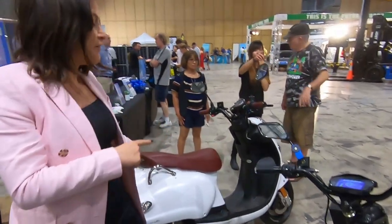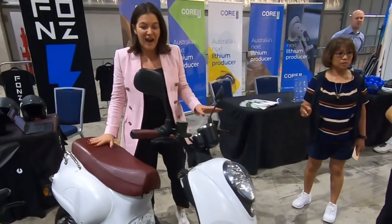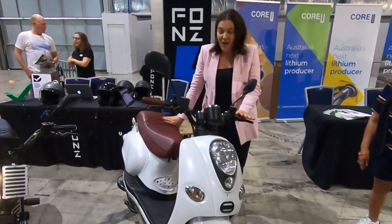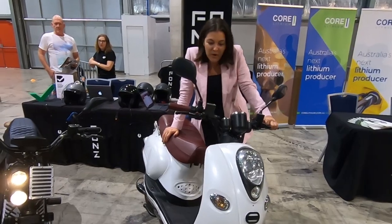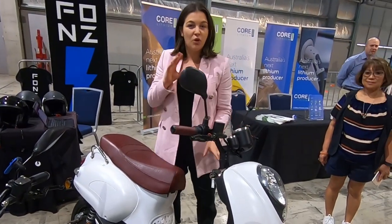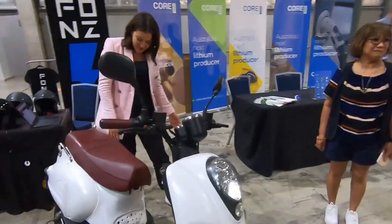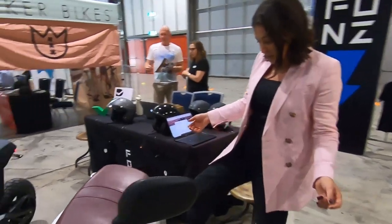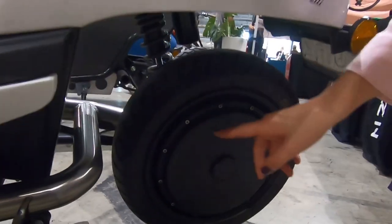Then we've got the Fonzarelli X1 — our award-winning design which won a Good Design Award this year. The X1 has a high spec brake system and fully adjustable suspension. It's got a beautiful street engine head and motor that sits in there with a handcrafted stainless steel swing arm.